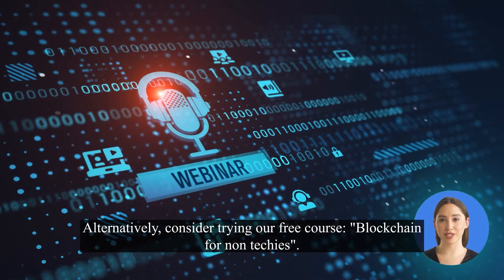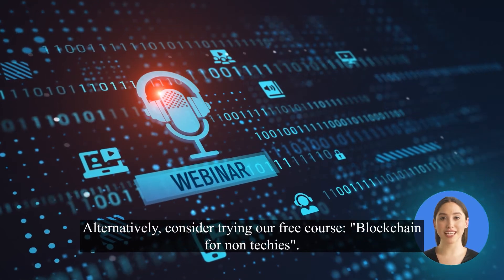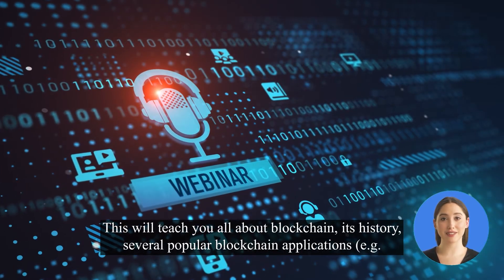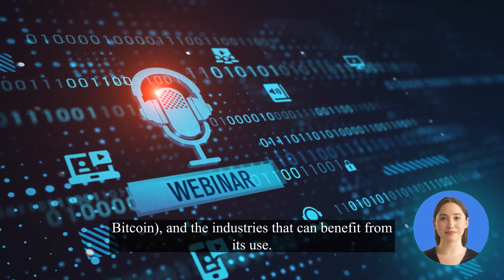Alternatively, consider trying our free course, Blockchain for Non-Techies. This will teach you all about blockchain, its history, several popular blockchain applications — e.g., Bitcoin — and the industries that can benefit from its use.